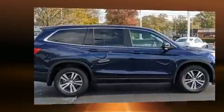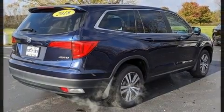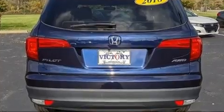It's equipped with tons of terrific amenities, but it won't break your budget. Like all-wheel drive, front and rear reading lights, front and rear air conditioning, front fog lights, and power windows.